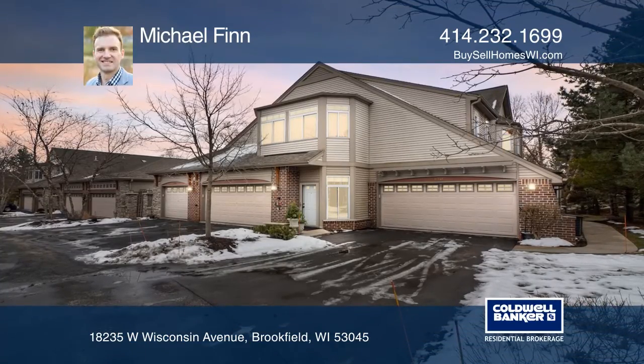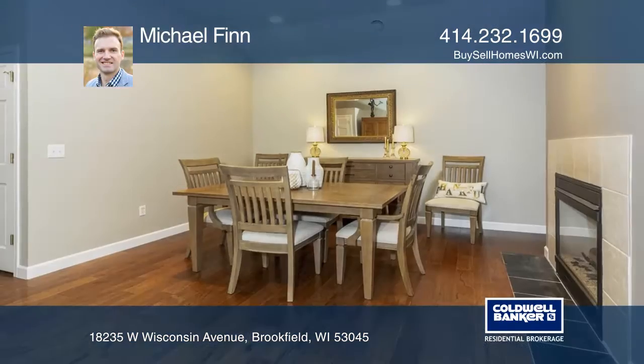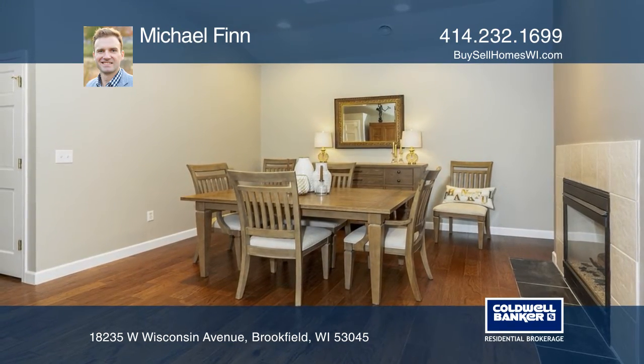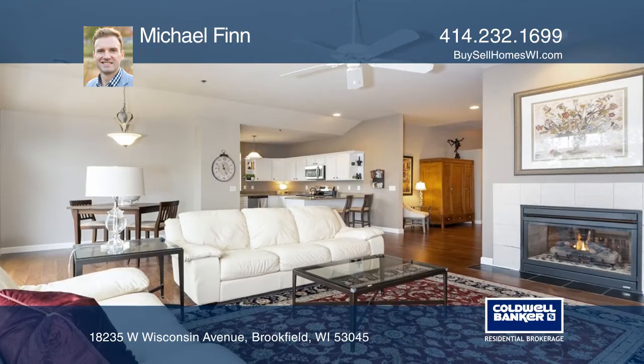This serene wooded setting welcomes you to this updated two-bed, two-bath condominium. The balcony with southern exposure welcomes sunlight all day.